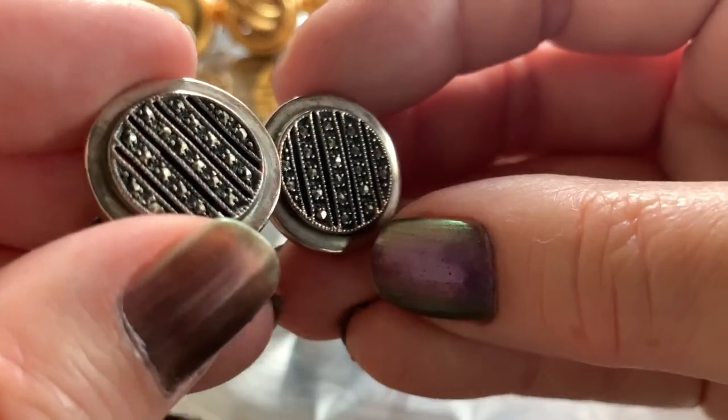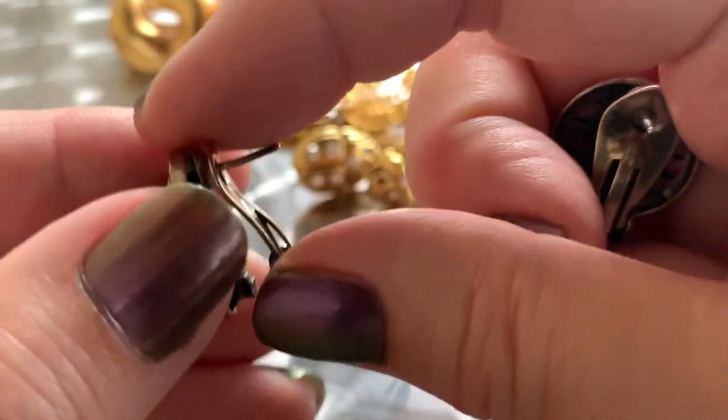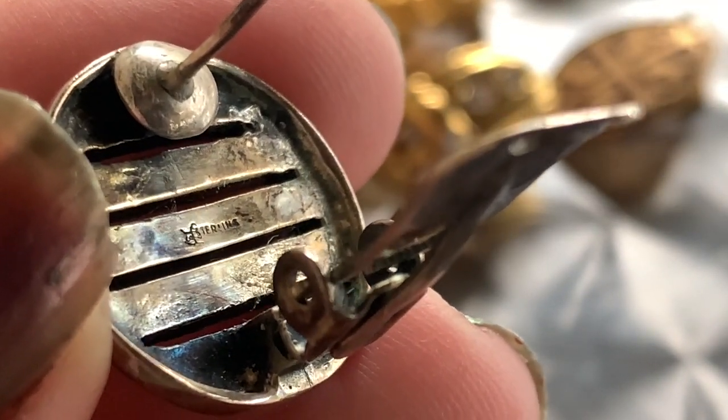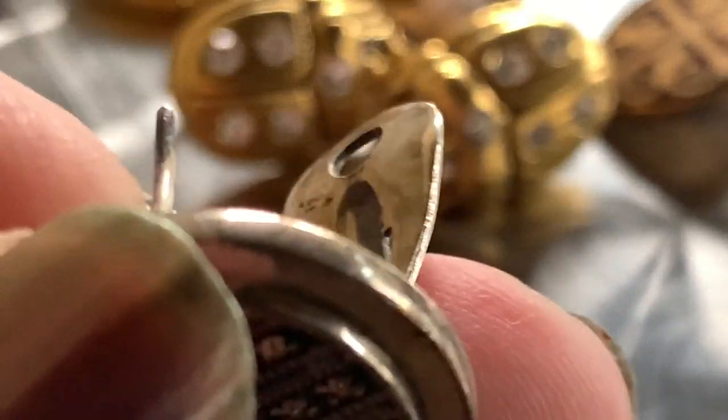And then I got these because of course they're sterling. Oh, those are really nice — look at that. Can't lose the backs, right? I don't know who that designer is, but there's the sterling mark. Those are really pretty.